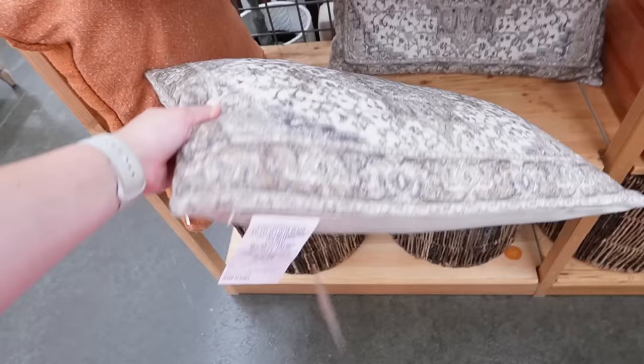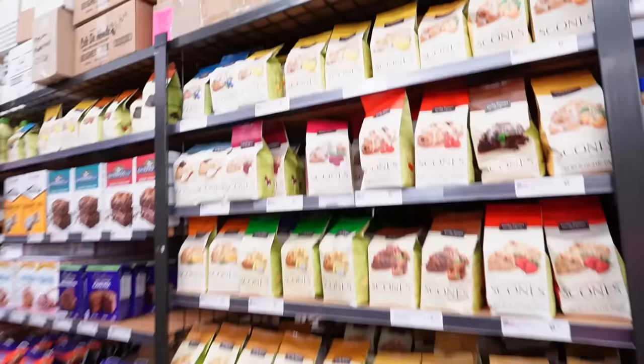Here are some other pillows I really like — one looks like a rug in pillow format, which you don't see very often, at $29.99. I also love this one with all the tassels — pretty plain besides the tassels, which I like. Most of the pillows here have removable covers, which I really appreciate.